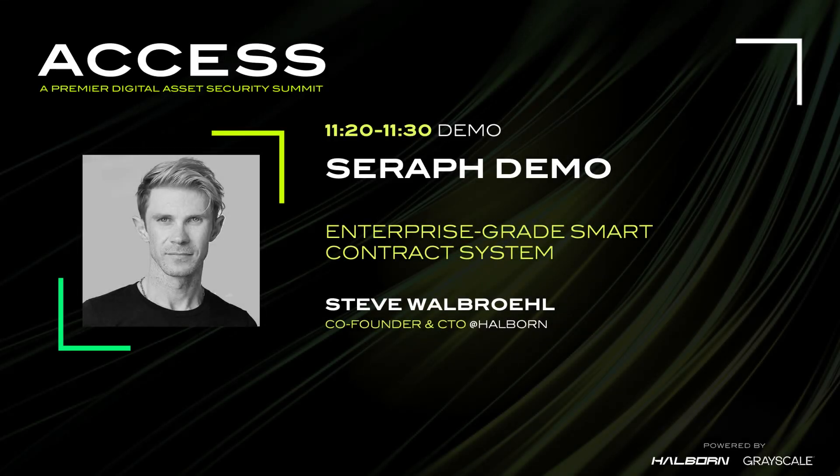Welcome back. I'm Steven Walbro, co-founder and CTO at Halborn, and I have 10 minutes to do a demo of probably one of the most sophisticated smart contract platforms here.